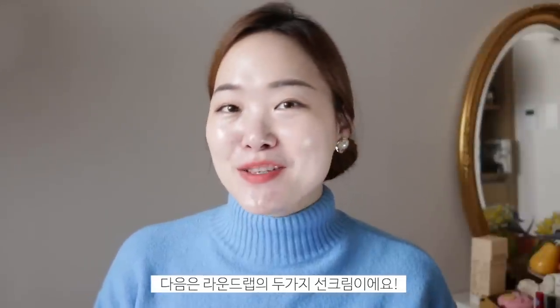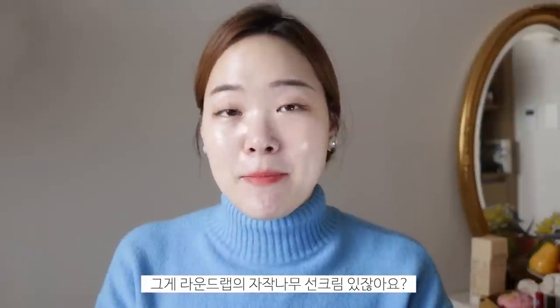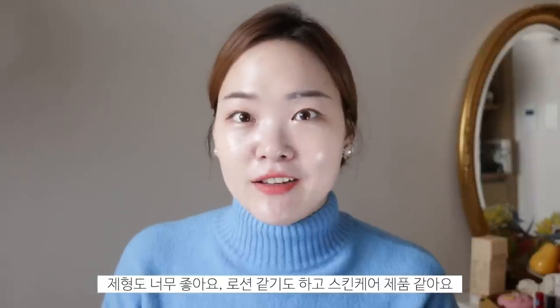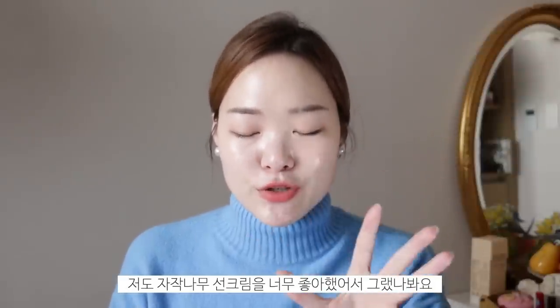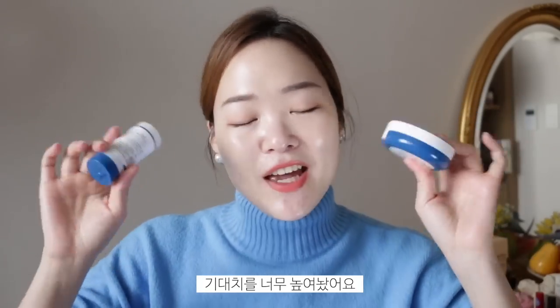Alright, next up I have two different sunscreens from Round Lab. When I kind of teased this video on Instagram, a lot of you guys were really interested in these two products in particular — I think it's because the Round Lab Birch Tree Juice sunscreen, the one I love, is so popular. Everyone loves it for a very good reason. It's such a wonderful formula — very lotion-like, very skincare-like. Just to give you guys a little preview: I think I was a little underwhelmed with these two, because the Birch Tree Sunscreen really did set the bar high.